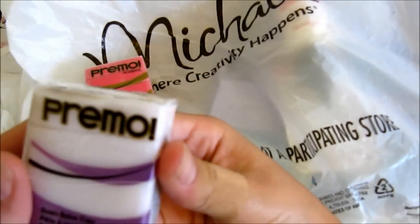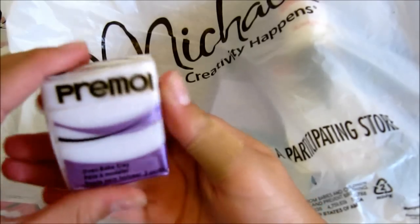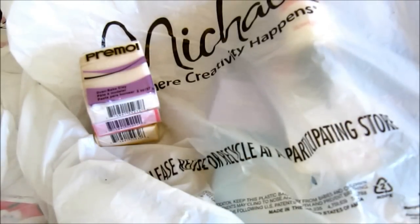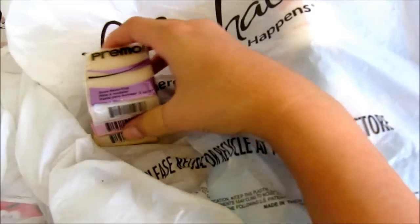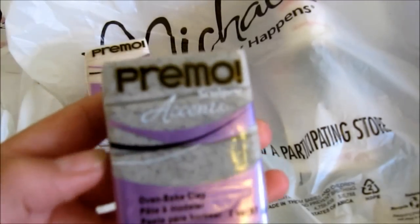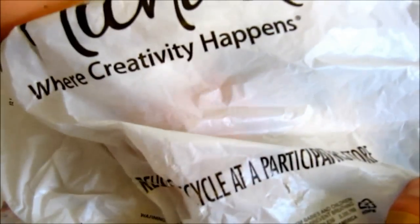The next clay I got was really exciting — it's Primo Sculpey Accents in white translucent, and I'm really excited to use this for cups, plates, and other things. The next one I'm also very excited about is Primo Sculpey Accents in gray granite — I've been wanting this one for a while.